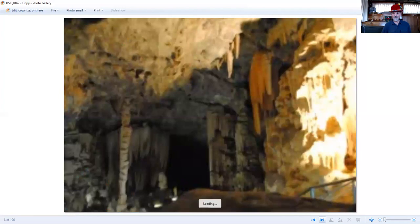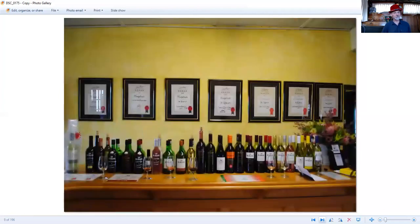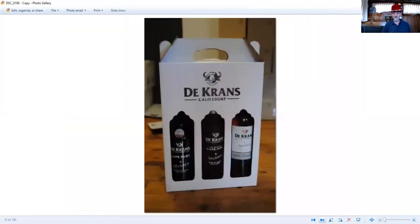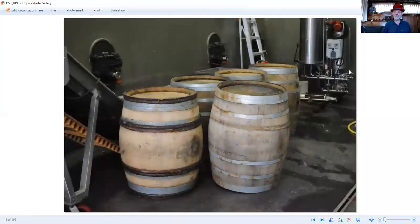And then of course we went to the wineries. You cannot go to the Western Cape without visiting some wineries and tasting some of the wonderful wines they make in that part of the world. So that's a few photos from 2012 — a return trip, having been away from South Africa for almost 30 years.